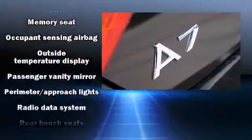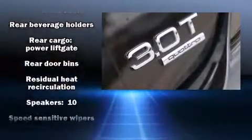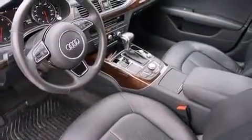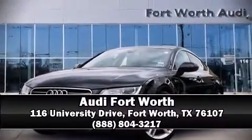A Carfax history report provides you peace of mind by detailing information related to past owners and service records. We have a skilled and knowledgeable sales staff with many years of experience satisfying our customers' needs. We are here to help you.